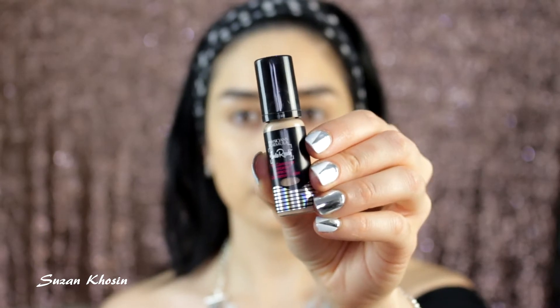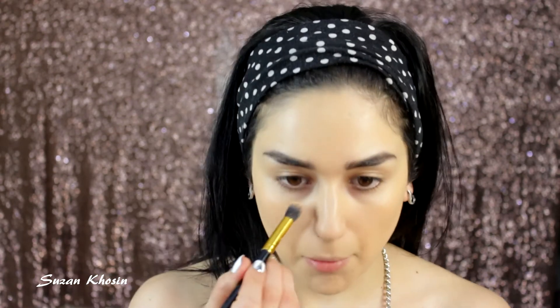I'm using a concealer from Physicians Formula — this is the Insta Ready line in the shade Light. I'm going to apply it underneath my eyes to highlight. I'm applying it with a brush first and then blending it with the same sponge.